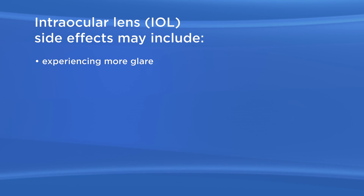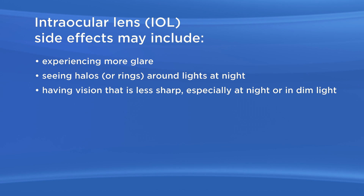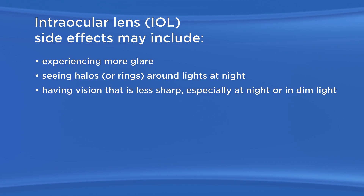The toric IOL may cause some side effects or problems, including experiencing more glare, seeing halos or rings around lights at night, having vision that is less sharp, especially at night or in dim light.